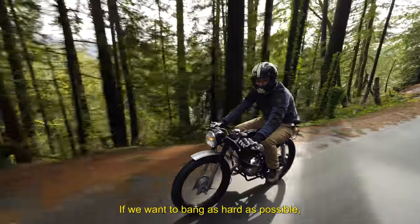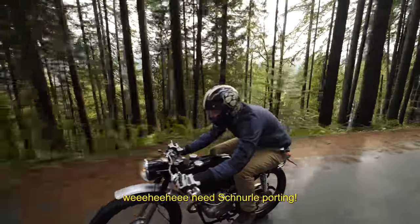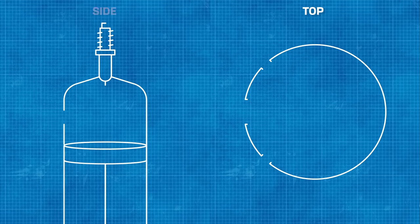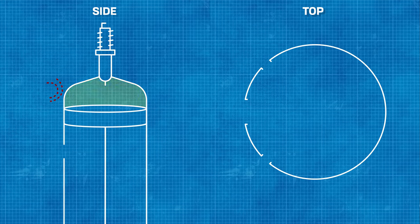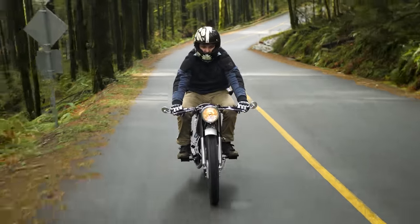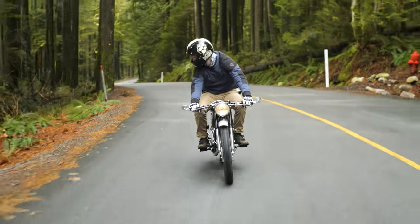If we want to bang as hard as possible, we need Schnurle porting - courtesy of Adolf Schnurle, a kinky bastard. Schnurle patented a port orientation with two intakes and one exhaust on the same side of the cylinder, meaning fresh charge bounces, rises, and chases all that exhaust out. A motorcyclist who never heard of Schnurle is like an electrician who never heard of Edison, because DKW pounced on the sole license to Schnurle porting in 1932.